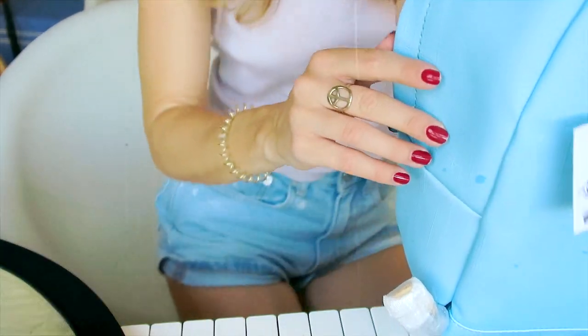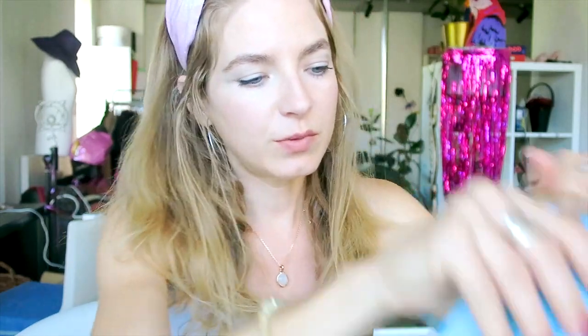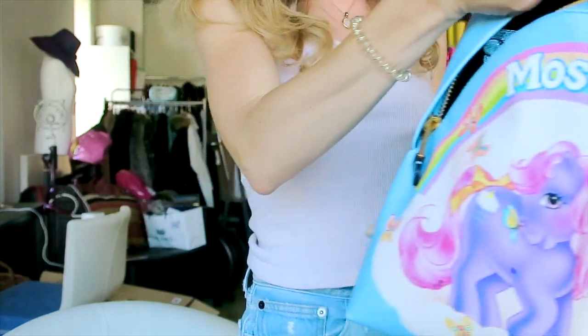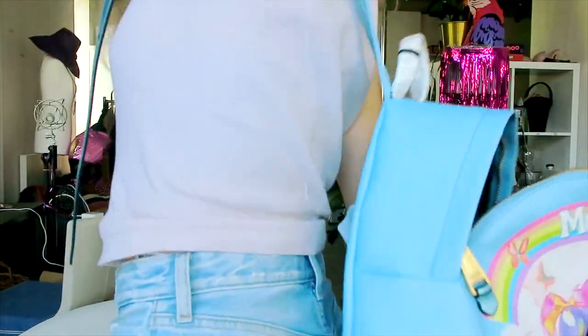I find backpacks super convenient. Ever since I sold my Chanel backpack I really missed it — not that one though, because that one was kind of fussy and not convenient, even though I liked the shape. What I love about backpacks is they're kind of like bucket bags — you can just carry them like this, throw anything in them like a tote, but then if you need your hands completely free you can put them on your back.